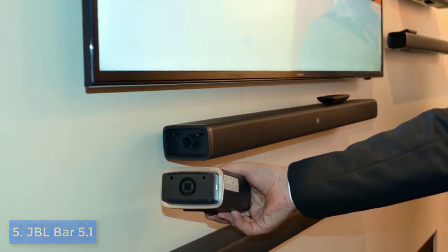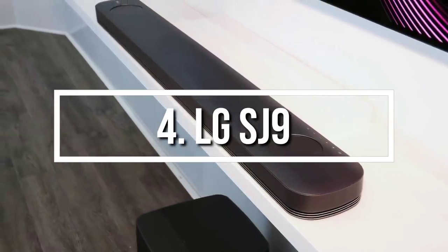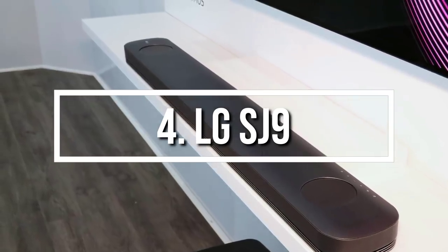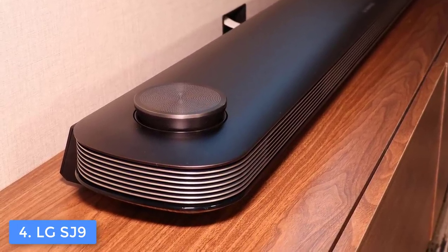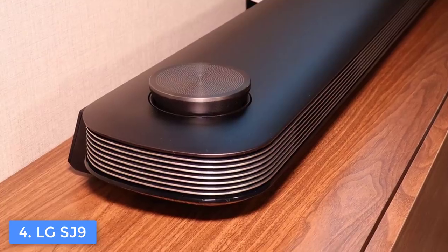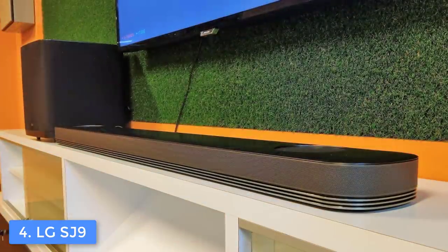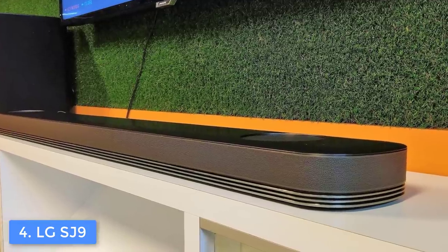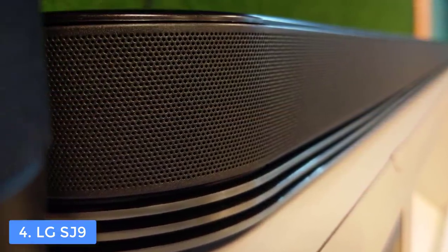At number 4, we have the LG SJ9. The LG SJ9 would be a really good option for every audiophile who wants to invest in a soundbar that has Dolby Atmos support without spending over $1,000. From a design perspective, the SJ9 sports an attractive gunmetal gray finish with aluminum grills, curved ends, and three silver strips along the bottom. At the front there is an LED display showing the current input, while at the back there are six dedicated buttons for power, volume, pairing, Wi-Fi, and input selection.